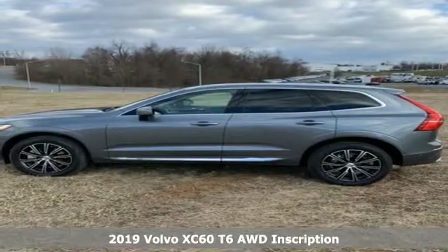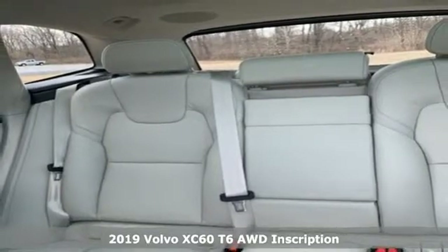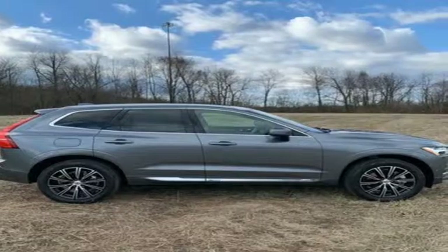Here's a new 2019 Volvo XC60. This XC60 is a smooth and simple taste of Scandinavia, loaded with the features that make life easier and safer.